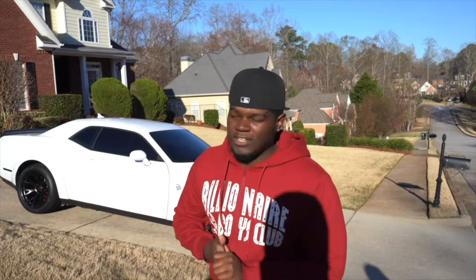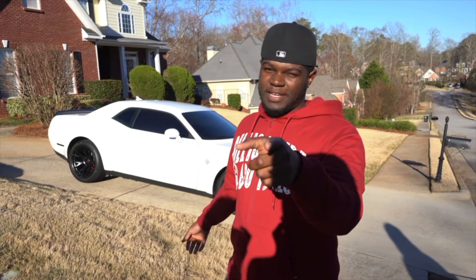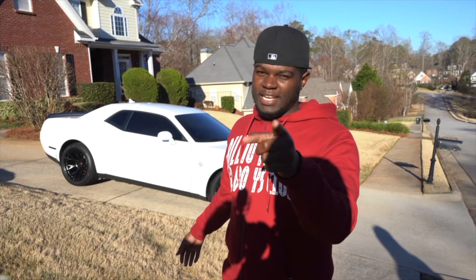All right, y'all let me know in the comments if y'all like the rims or not. If y'all don't like them, they're coming off. This is my VATJ — I got a lot of things coming. Make sure y'all subscribe and hit that like button.